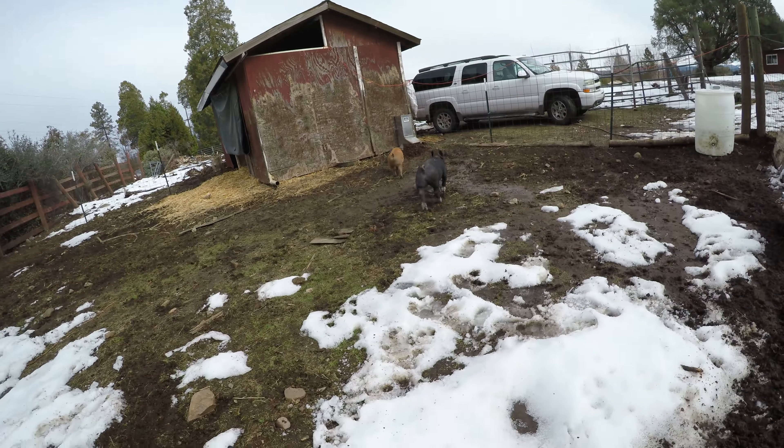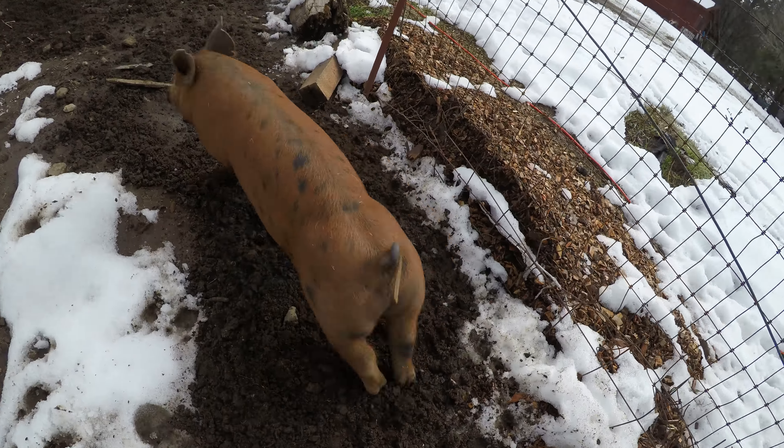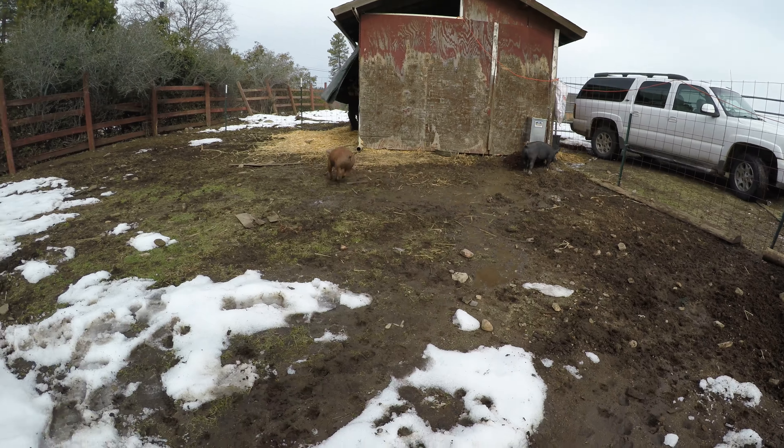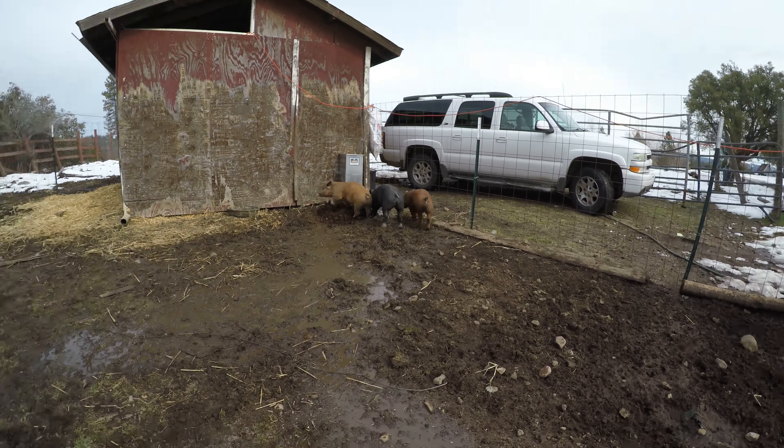These pigs are for spring fair, which means we are raising them in the winter. This winter we have received a lot of rain and some snow. As you can see, we have a lot of standing water and some muddy spots.